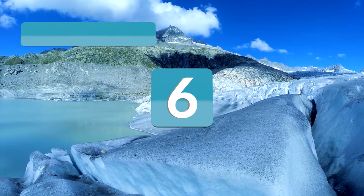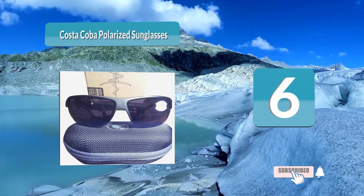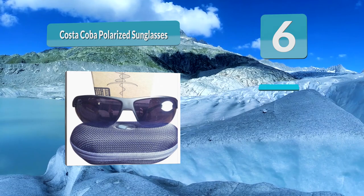Number 6: Costa Coba Polarized Sunglasses. This pair of sunglasses is a bit of a unique choice in terms of appearance. It uses an interesting nylon frame that doesn't go around the entire lens. The lower half of the lens is exposed, which could ultimately lead to a more comfortable fit.